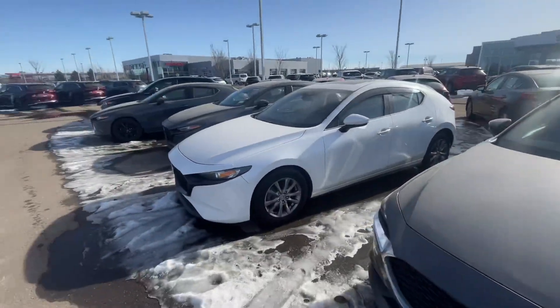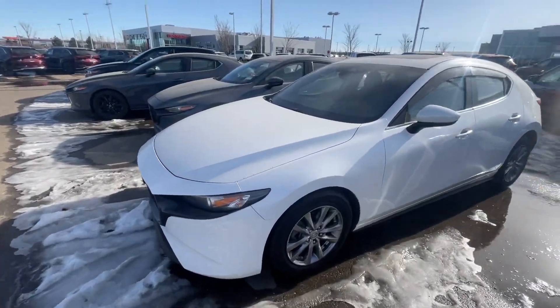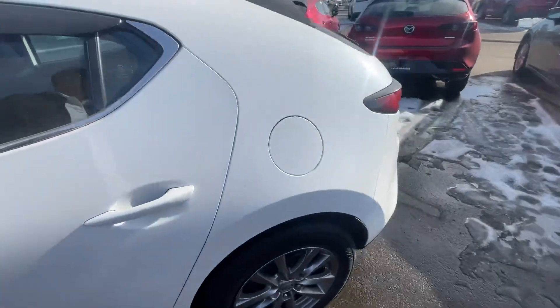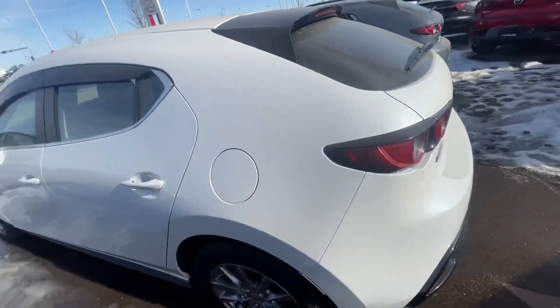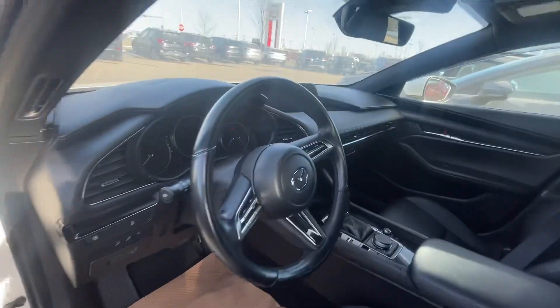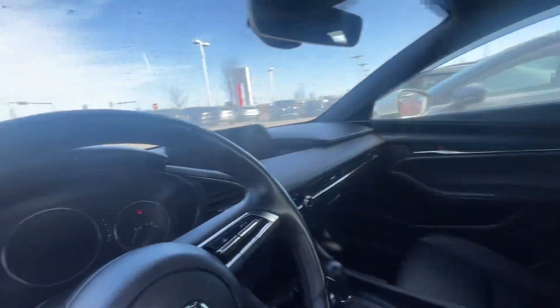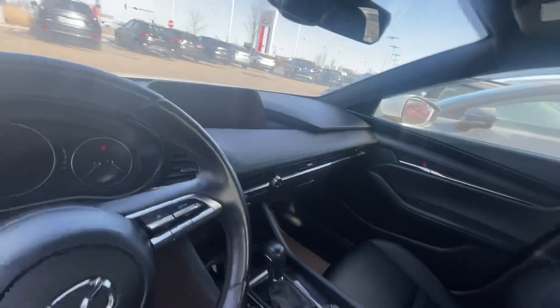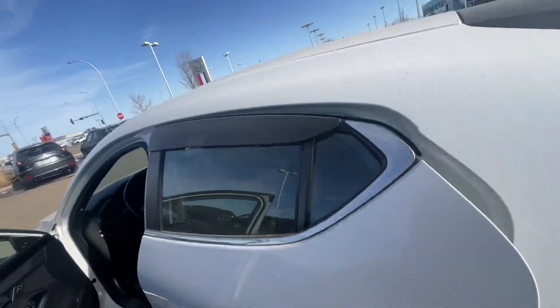There's a plane ruining my video right here, but I have a white one. This is a 2019, but I just want to quickly show you around it and the inside. This Mazda 3 GS is the one with the luxury package, so it has leather and the sunroof up there. But the looks are going to stay the same.